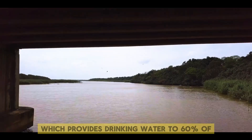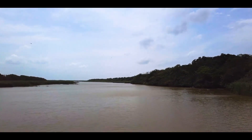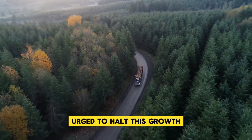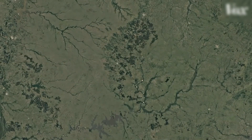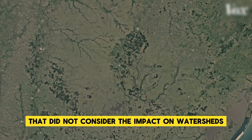The Santa Lucia River Basin, which provides drinking water to 60 percent of the country's population, is being increasingly forested and expansion shows no signs of slowing. Relevant authorities have been urged to halt this growth by redefining forest priority soils, which determine where tree plantations are allowed. This classification was based on outdated criteria that did not consider the impact on watersheds.